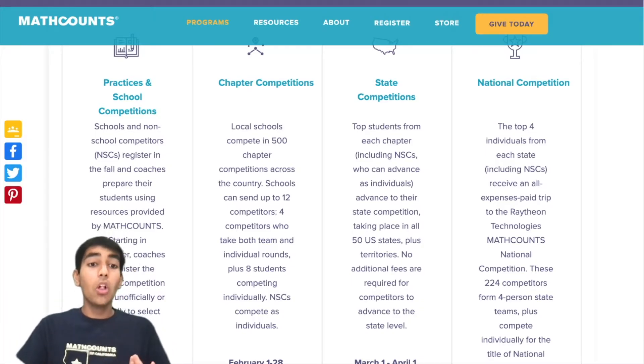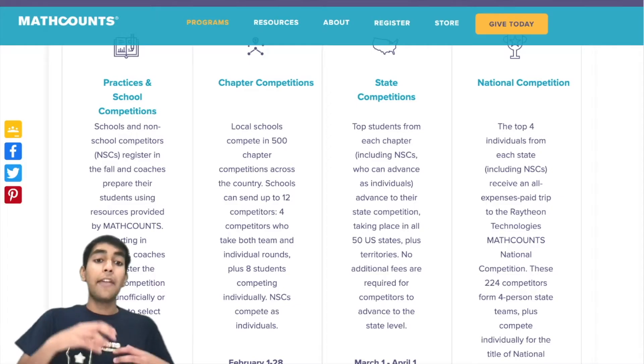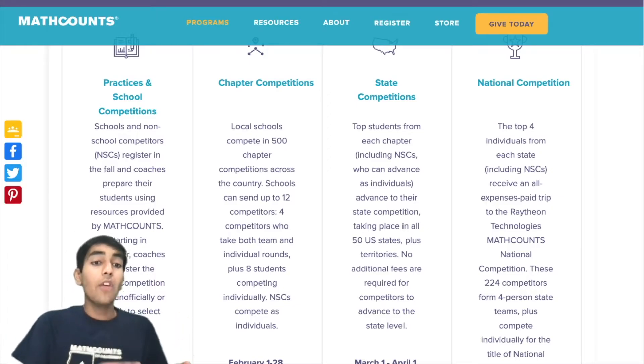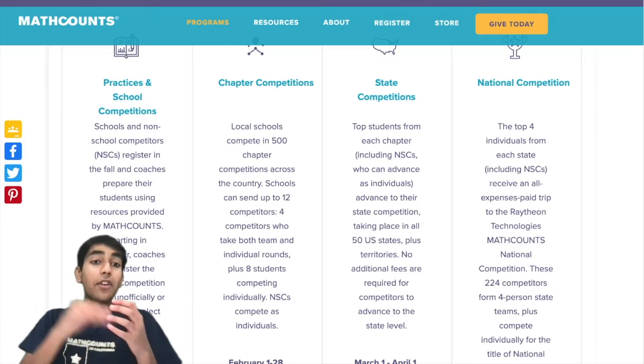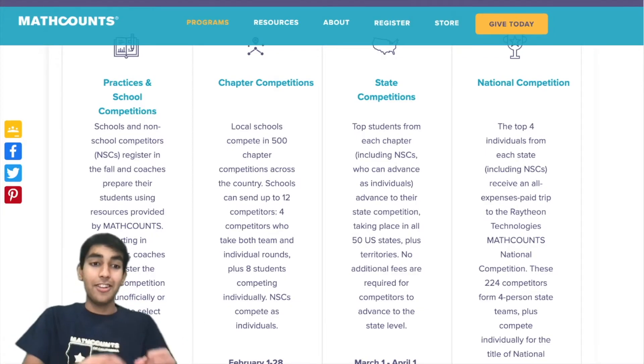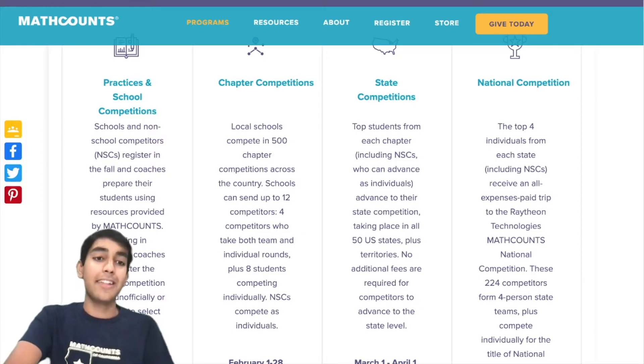Each school can register a maximum of one team with four people and eight individuals — 12 total students from each school at most can go to the chapter competition. There are different rules for qualifying to the state level, and then the top four from every state make the national competition.